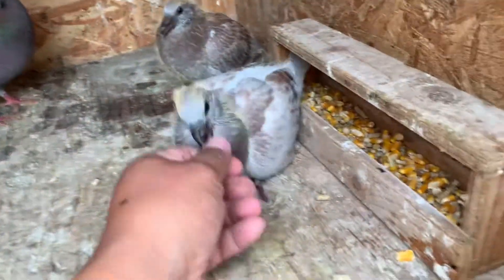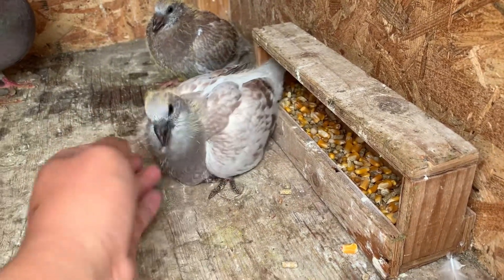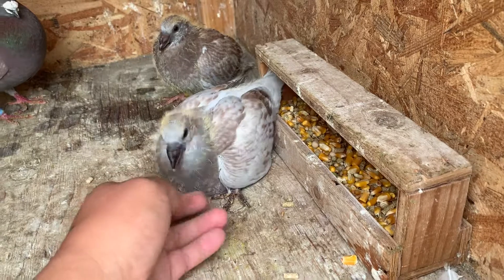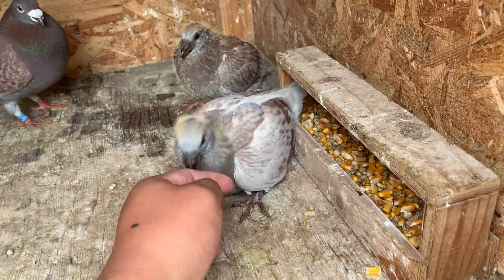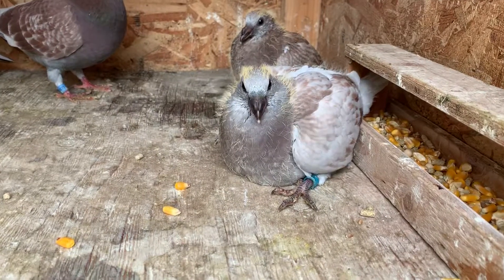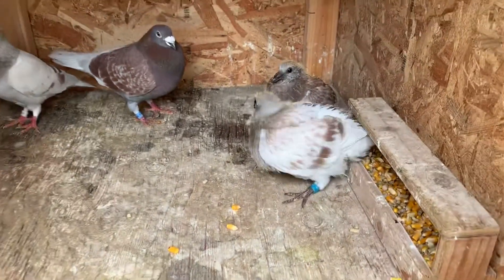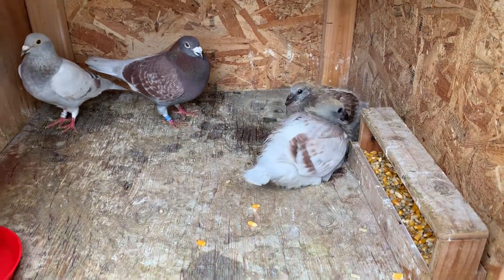I'm really looking forward to this guy maturing. I'm really liking the personality and the things he's showing me, so I have high hopes for this guy. Alright, thanks for joining in and that's it for today — we'll see you guys on the next video.